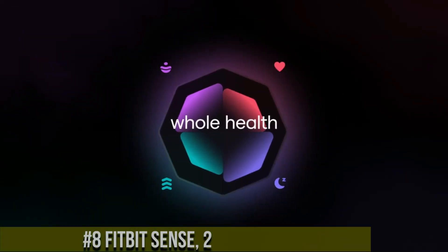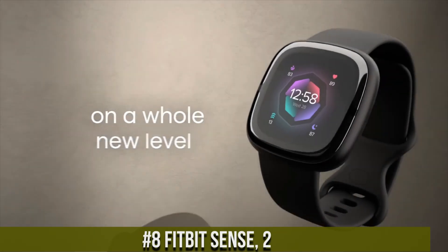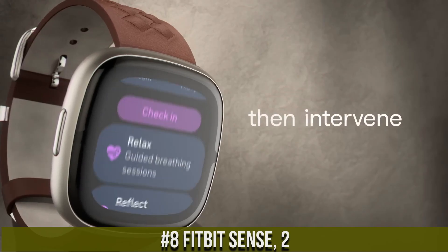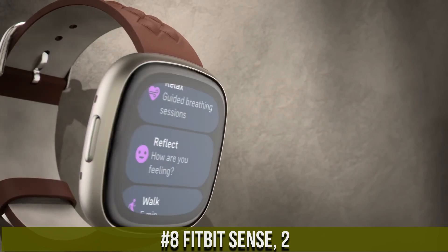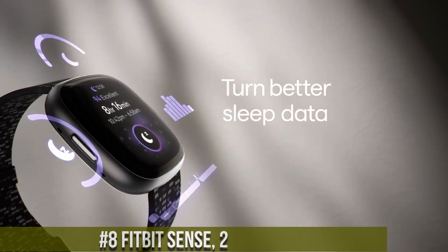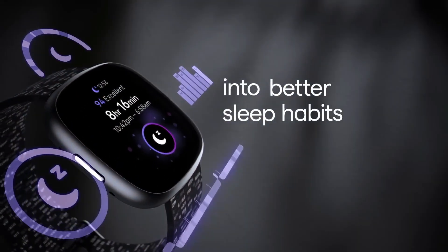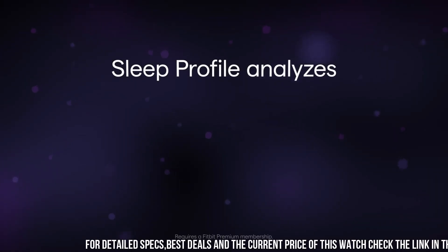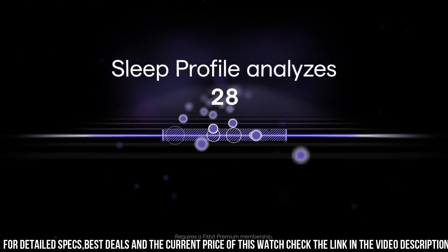Number 8: Fitbit Sense 2 — a new standard for health-focused smartwatches. With a refined design, it features a durable AMOLED display that remains vivid even under sunlight. This advanced wearable integrates a range of health-tracking sensors, including ECG, heart rate, skin temperature, and stress-level monitoring.